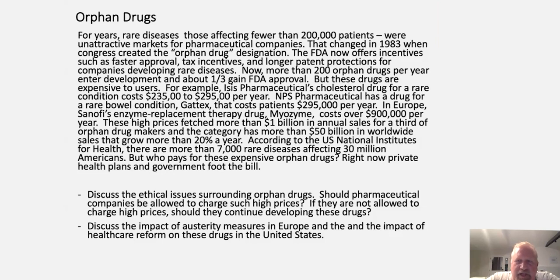So in 1983, Congress created the Orphan Drug Designation. The Food and Drug Administration now offers incentives such as fast approval, tax incentives, and longer patent protections for companies developing drugs for rare diseases. If you have a rare disease affecting fewer than 200,000 patients total, it's classified as a rare disease and you get advantages in how you develop that medication — faster approval, tax incentives, and longer patent protection so you can make your money back. As a result, more than 200 orphan drugs per year now enter the market, and about one-third gained FDA approval.